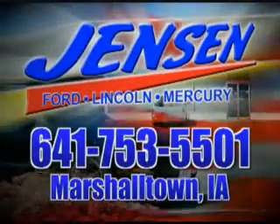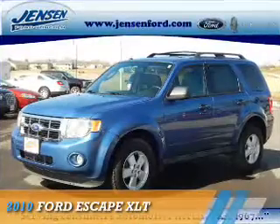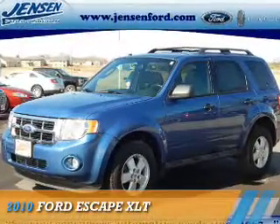Stop in to Jensen Ford and see why we're Marshall County's largest Ford dealer. Presenting the 2010 Ford Escape.